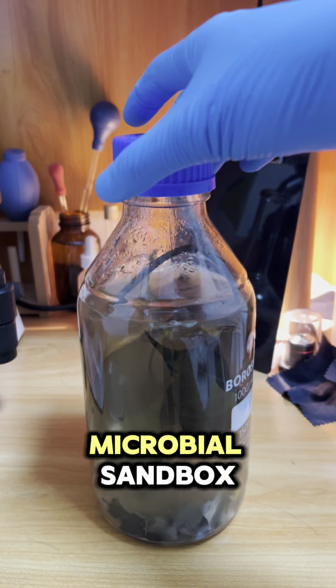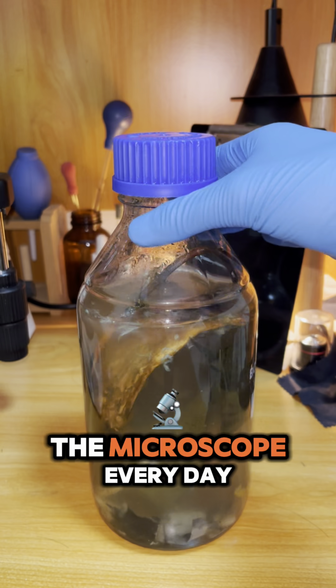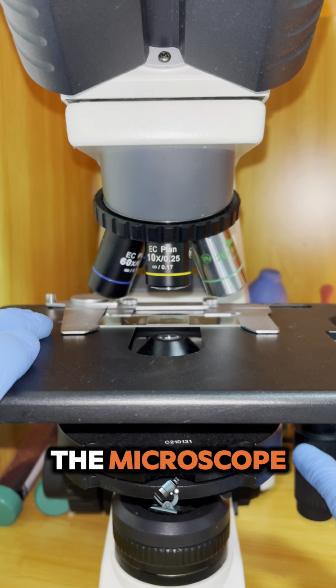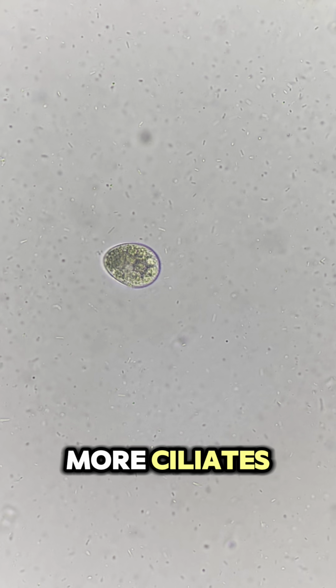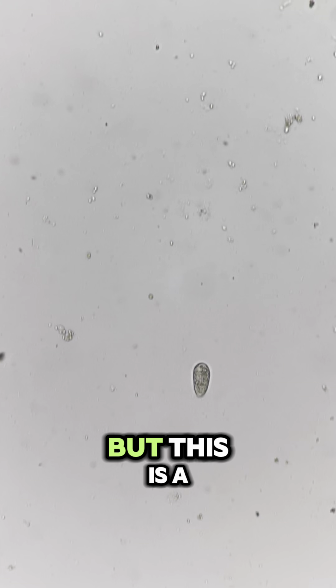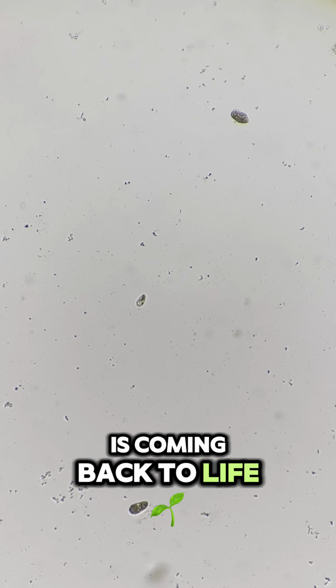Day 53 of growing our microbial sandbox. Yesterday we added microbe-rich tree sap. Let's see how our sandbox is doing under the microscope. I can already see more ciliates. They are fat and vibrant. They swim so fast I can't even zoom in or follow them. But this is a great sign. It means the sandbox is coming back to life.